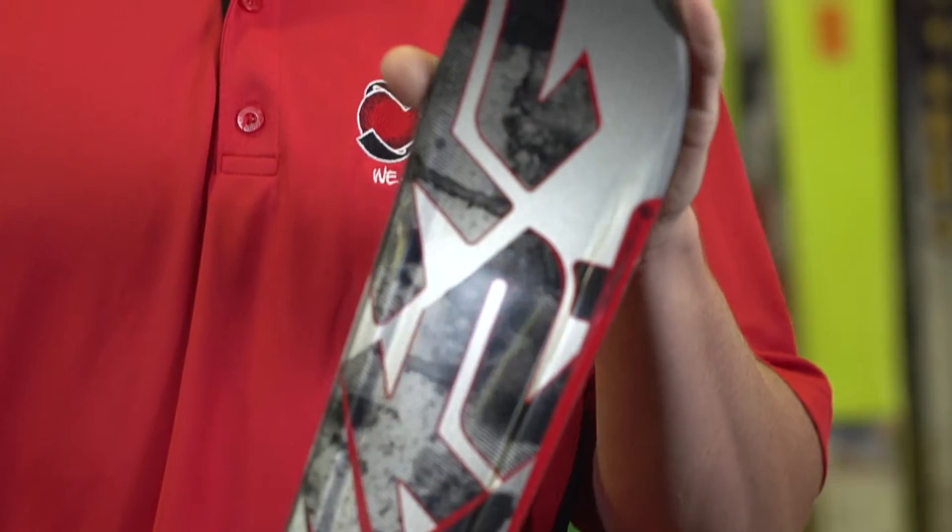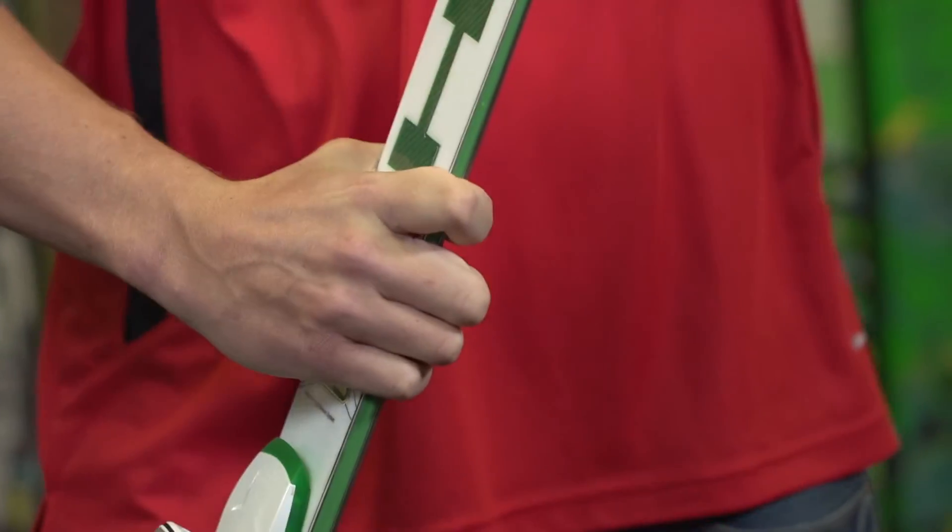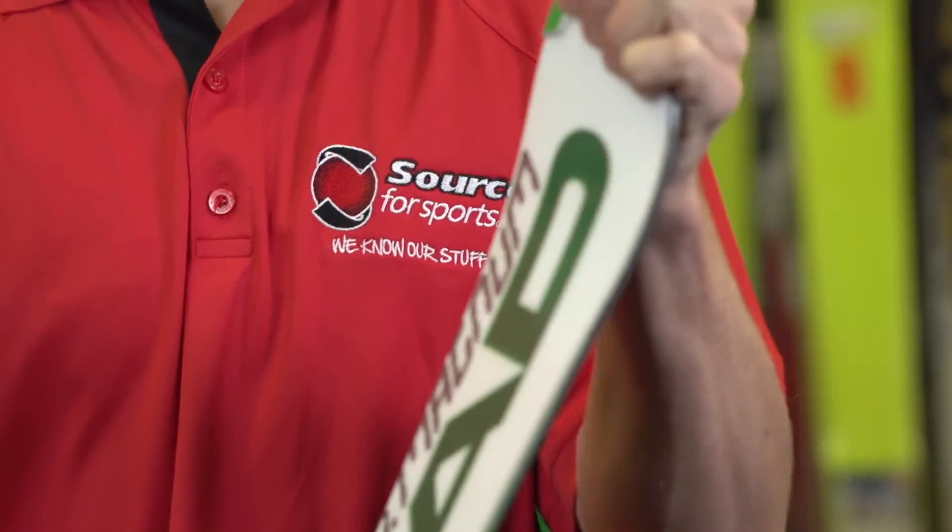First off, your skier ability is going to let us know the stiffness of ski you need. If you're a beginner skier, you're going to need a much softer ski — this will make it a lot easier to get on edge and learn skiing very quickly. As you move into advanced and expert skis, they become much more stiff and torsionally stable, which will allow you to corner faster and at higher speeds without any chatter or edge loss.